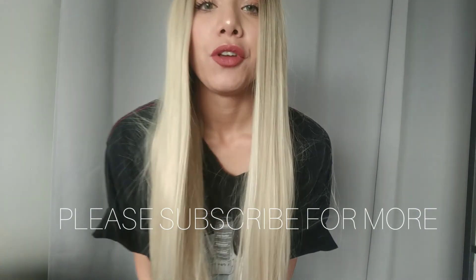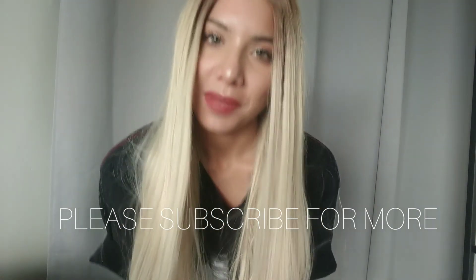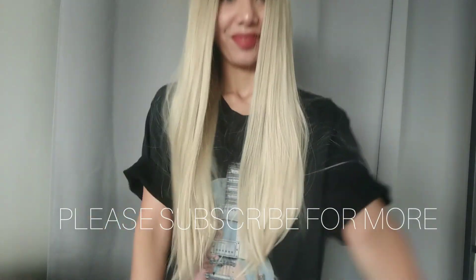Thank you guys so much for watching. For more videos and more wig reviews, please subscribe to my channel and I'll see you guys in my next video. Bye!